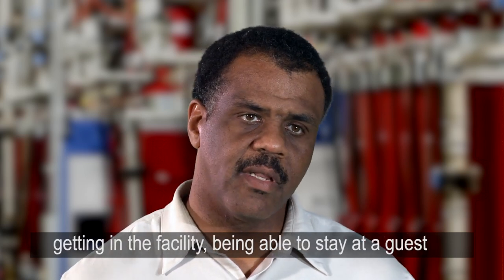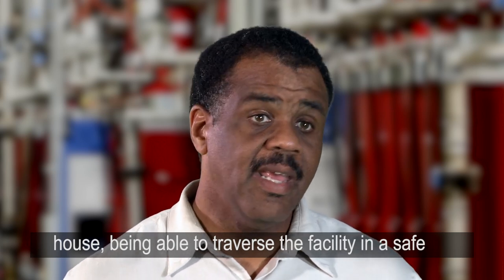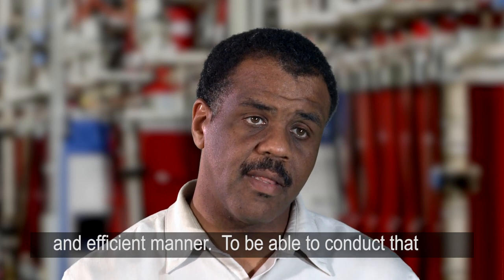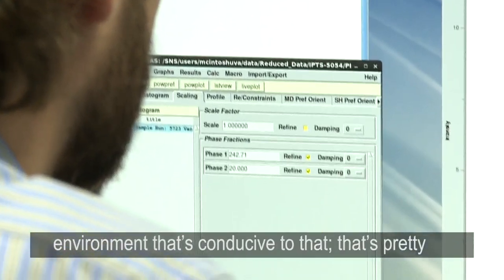In terms of the facility — getting into the facility, being able to stay at a guest house, being able to traverse the facility in a safe and efficient manner, to be able to conduct that research in an office environment or lab environment that's conducive to that.